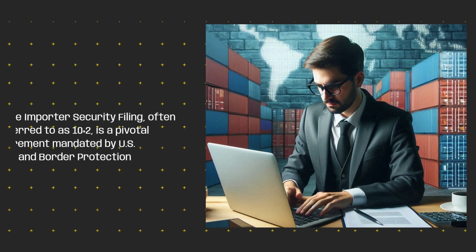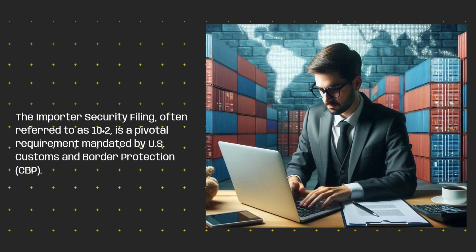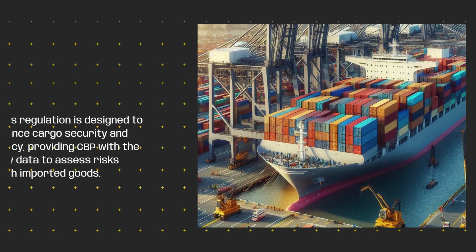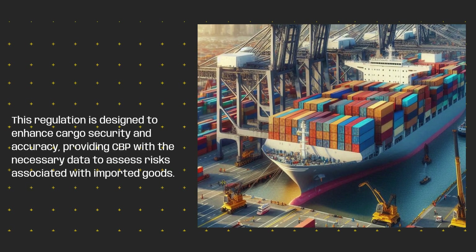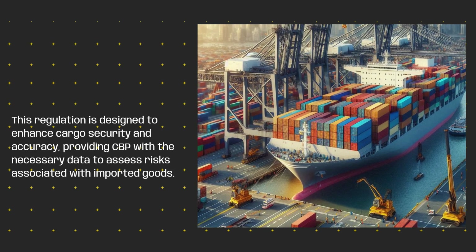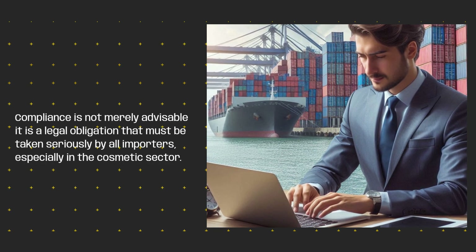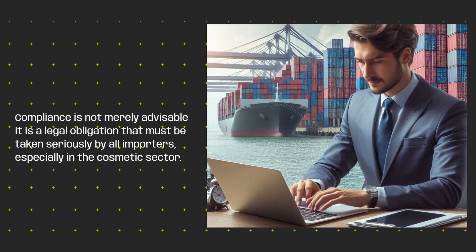The Importer Security Filing, often referred to as 10 plus 2, is a pivotal requirement mandated by US Customs and Border Protection, CBP. This regulation is designed to enhance cargo security and accuracy, providing CBP with the necessary data to assess risks associated with imported goods. Compliance is not merely advisable — it is a legal obligation that must be taken seriously by all importers, especially in the cosmetic sector.